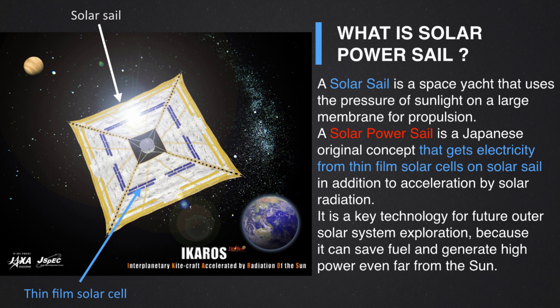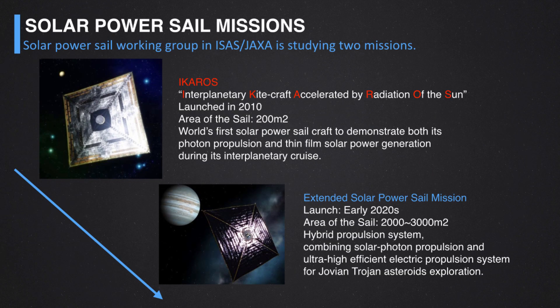We think this is a key technology for future outer solar system exploration, because it can save fuel and generate high power even at points far from the sun. The solar power sail working group in ISAS JAXA is currently studying two missions. The first is ICAROS, which I will discuss mainly today, and the second is the extended solar power sail mission, with a launch target of early 2020.